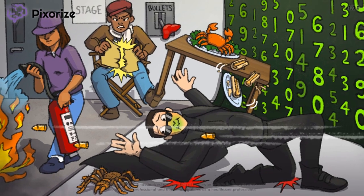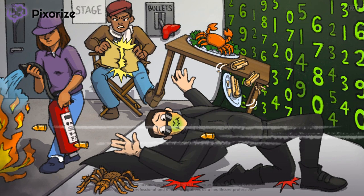We better let these guys get back to filming. Thanks for joining me on the Matrix movie set. Until next time.